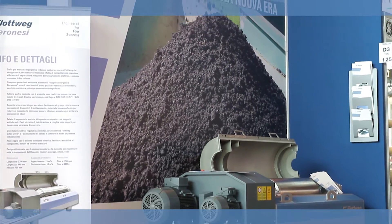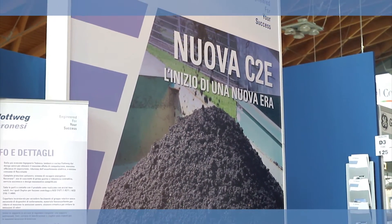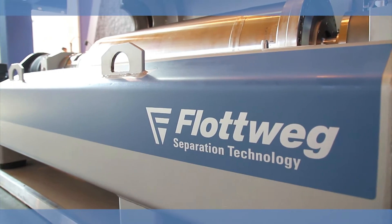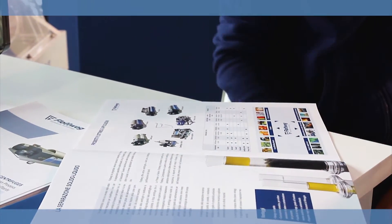But why is it that I want to represent something to you? It's simply because of the fact that VLOTWIG has not only acquired a great expertise and know-how over the last five decades in terms of sludge dewatering and sludge thickening, but also VLOTWIG represents with the new C2E a new era.